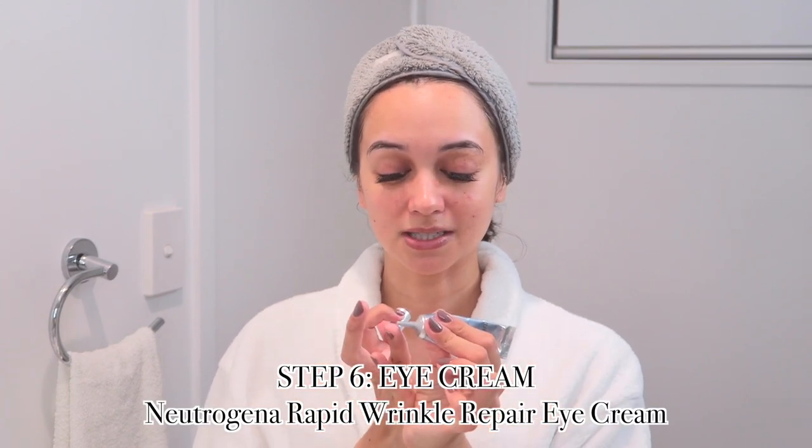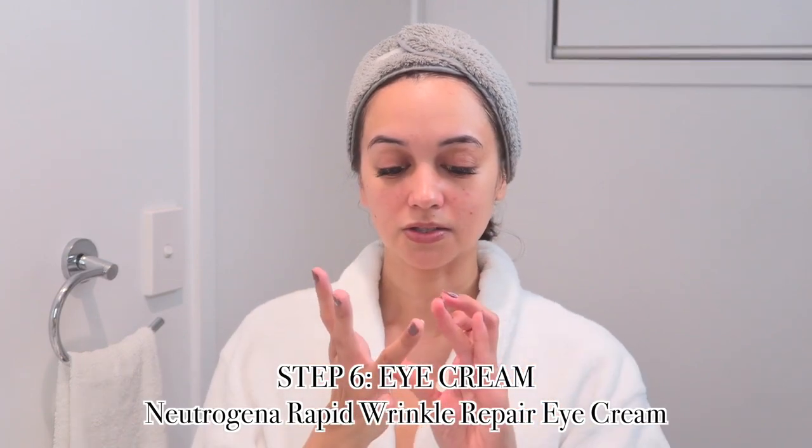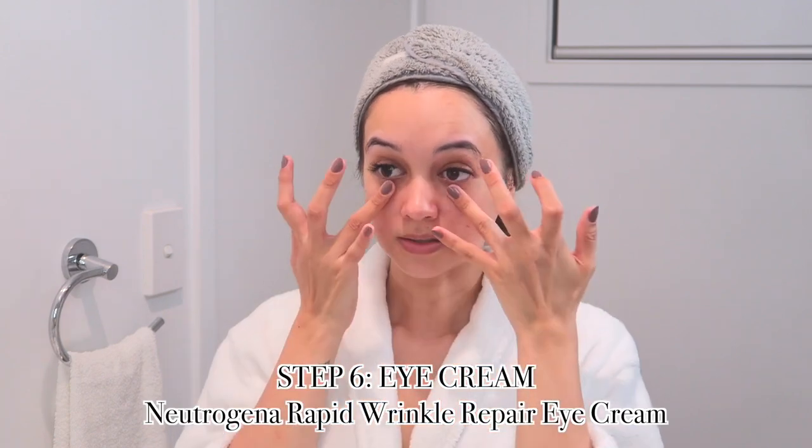Next up I like to go in with some eye cream. The one I use is from Neutrogena — the Rapid Wrinkle Repair Eye Cream, a product I've used many tubes of. I take the tiniest amount on my ring finger because it's nice and gentle, start from the inner corners, and gently pat to the outer corners. My eyes and skin have really been loving this cream. Whatever's left on my fingers I apply to other areas where fine lines can occur — the middle of the forehead and my smile lines.